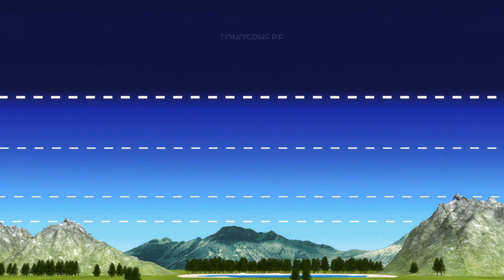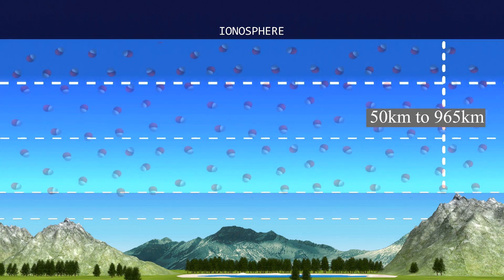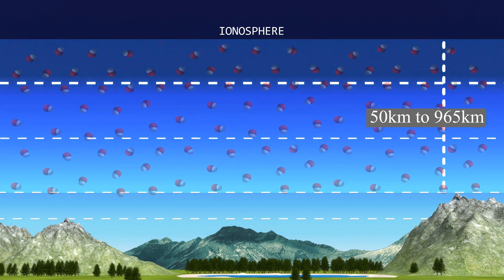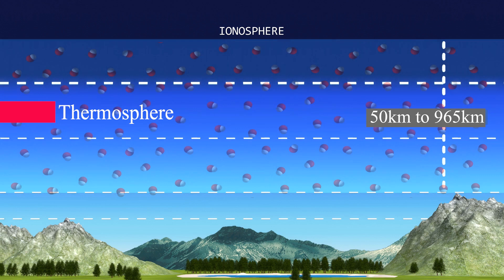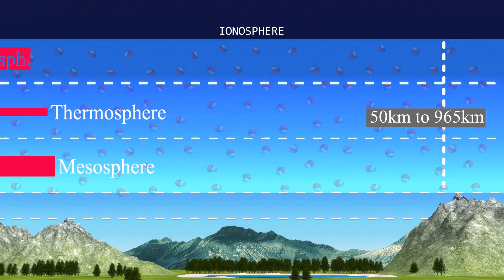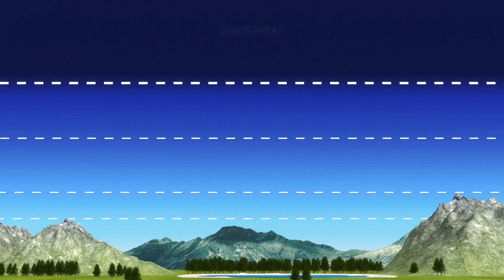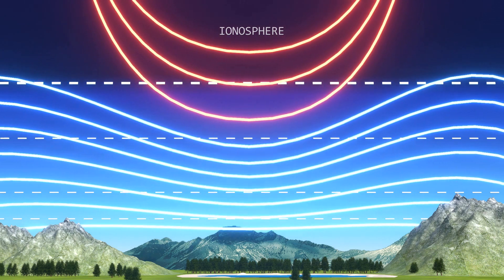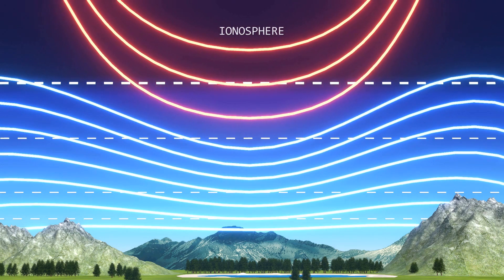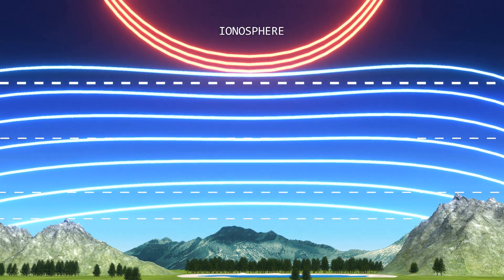Also, we must mention an interesting layer called the ionosphere. The ionosphere is the ionized part of the upper atmosphere of Earth, from about 50 km to 965 km above sea level, a region that includes the thermosphere and parts of the mesosphere and exosphere. The ionosphere is important because it reflects and modifies radio waves used for communication and navigation. It's a very active part of the atmosphere and it grows and shrinks depending on the energy it absorbs from the sun.